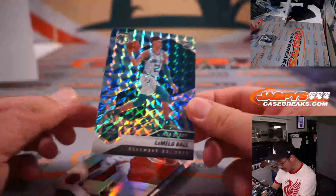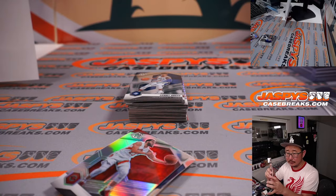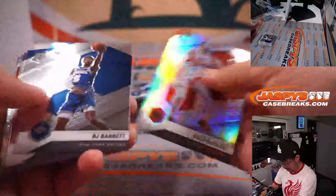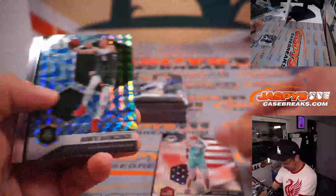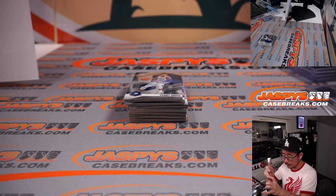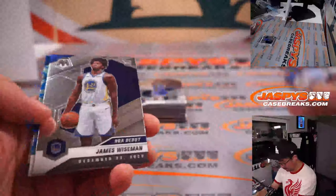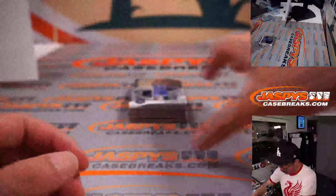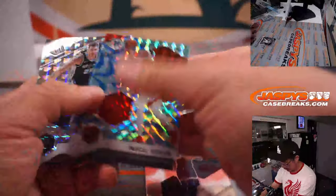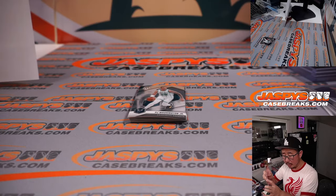Nice LaMelo Ball — NBA debut reactive blue. That's for Corey and Charlotte. We've got a National Pride LaMelo Ball as well. We've got an NBA debut base Anthony Edwards from Minnesota — Brian.